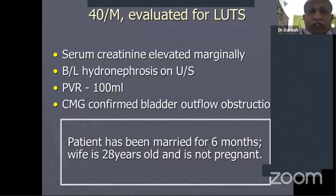The first case is a 40-year-old gentleman who was evaluated for LUTS. He was found to have a marginally elevated creatinine and bilateral hydronephrosis on ultrasound. He had a post-void residue of 100 and his CMG confirmed bladder outflow obstruction. He has got primary bladder neck obstruction — not pelvic floor dyssynergia. The issue here is he has been married for six months, his wife is 28 years old and is not pregnant.